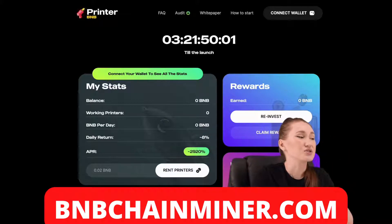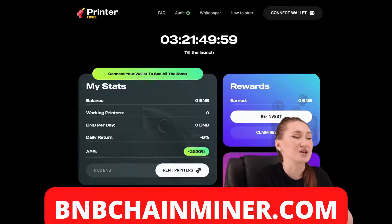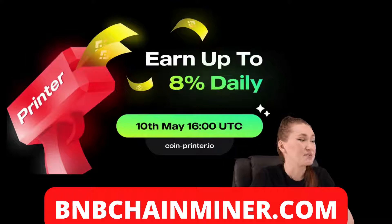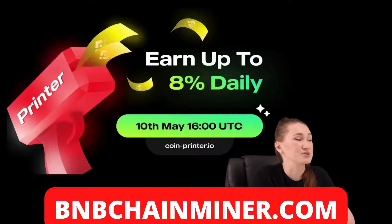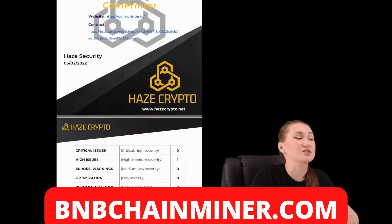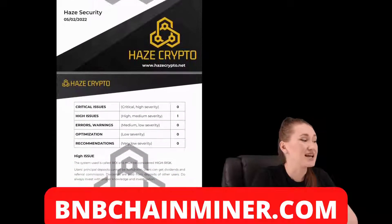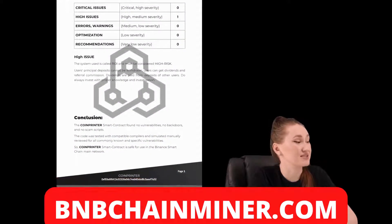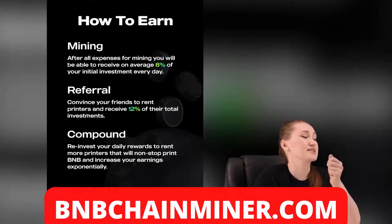CoinPrinter is a project on BSC that provides good conditions to increase income with 8% daily returns and a referral system. They are planning their launch on the 10th of May in UTC. I'm also glad to inform you that this project has been audited by Hazor Security. It is worth noting that every project takes its security very seriously.